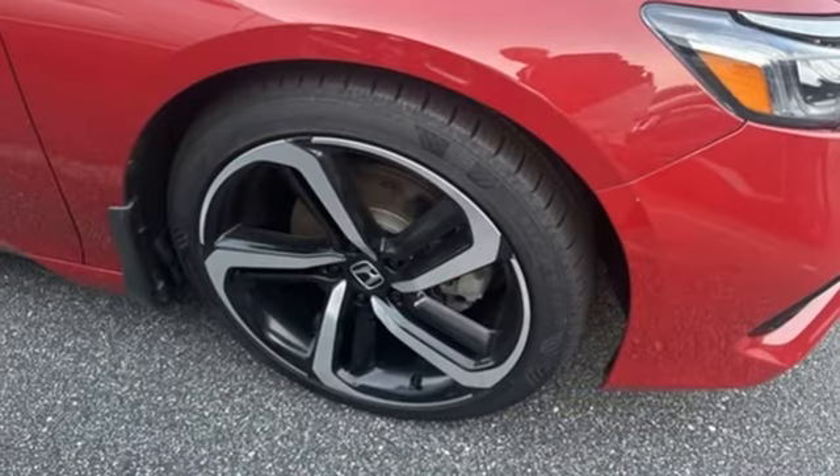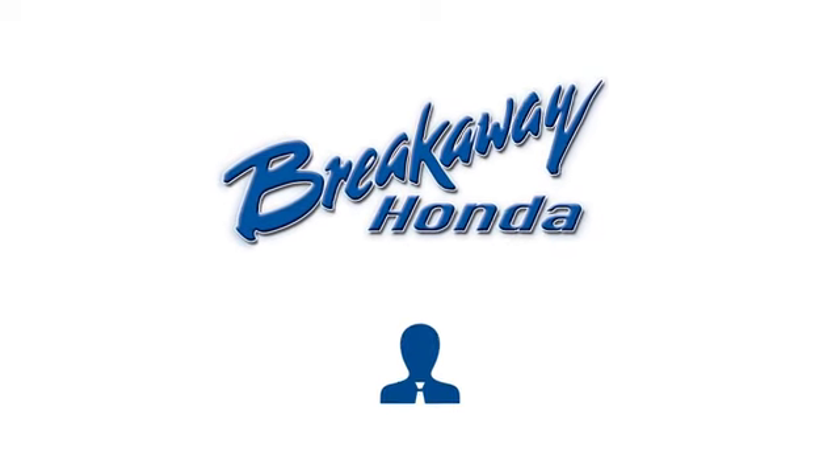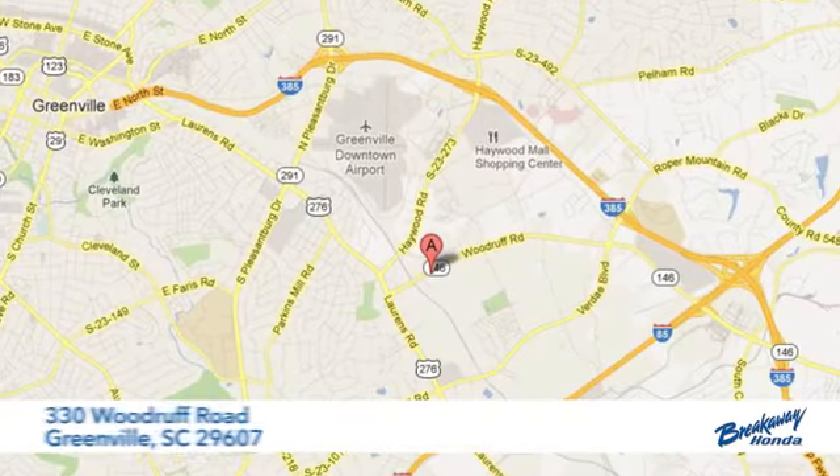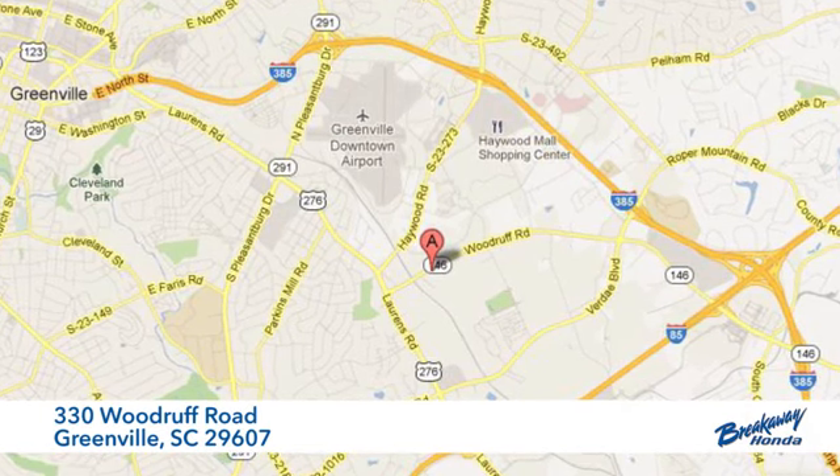It's a Honda, so longevity comes standard. Hurry in today and see it for yourself. Call, click, or stop in today. We're conveniently located at 330 Woodruff Road in Greenville, South Carolina.